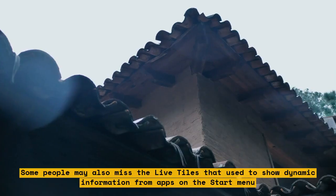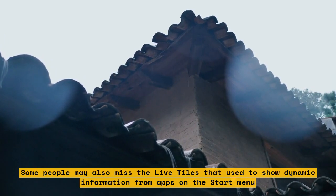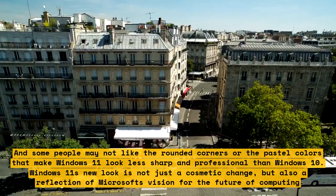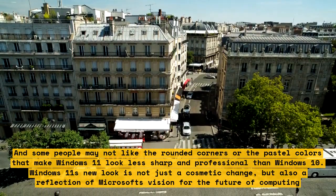Some people may also miss the live tiles that used to show dynamic information from apps on the start menu. And some people may not like the rounded corners or the pastel colors that make Windows 11 look less sharp and professional than Windows 10.